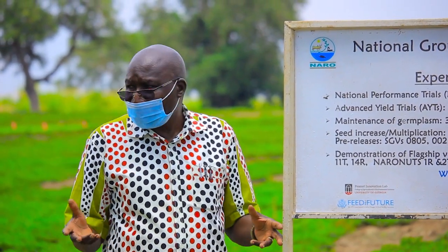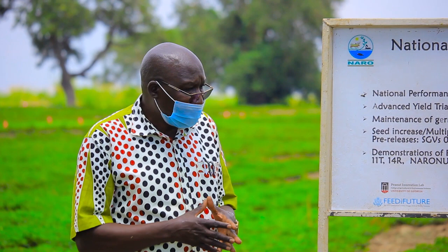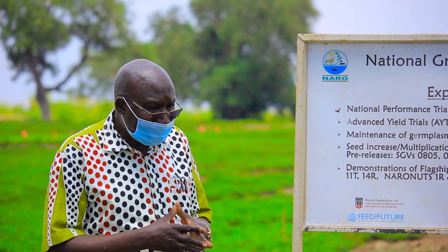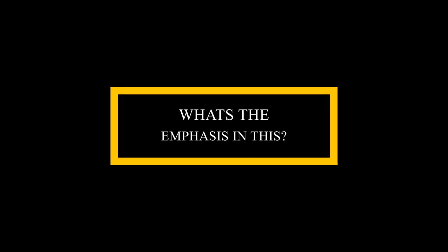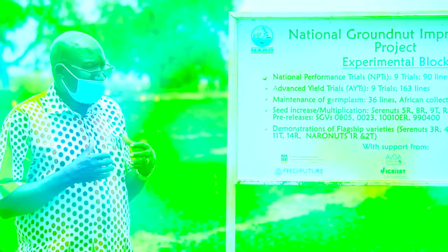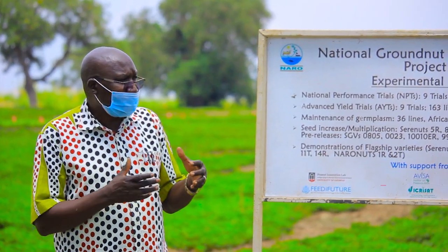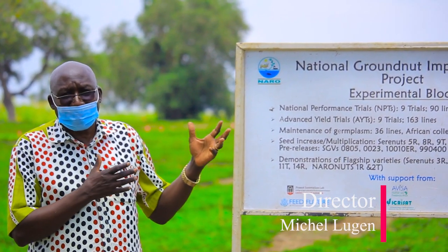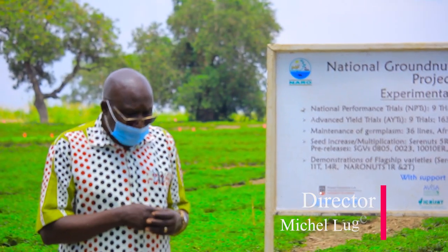A number of constraints are being looked at. One, we need to improve the yield. Two, we need to improve the resistance to kinds of diseases. But the emphasis is that once we come up with good varieties that we feel are good, these varieties need to reach the end users — the farmers, the producers — so that they exist and improve on their yields.